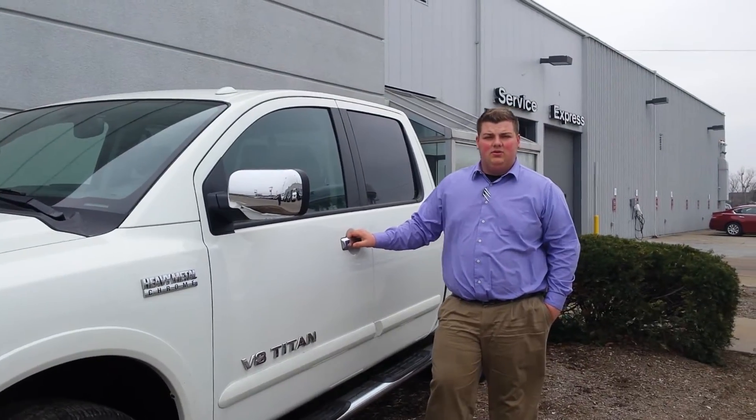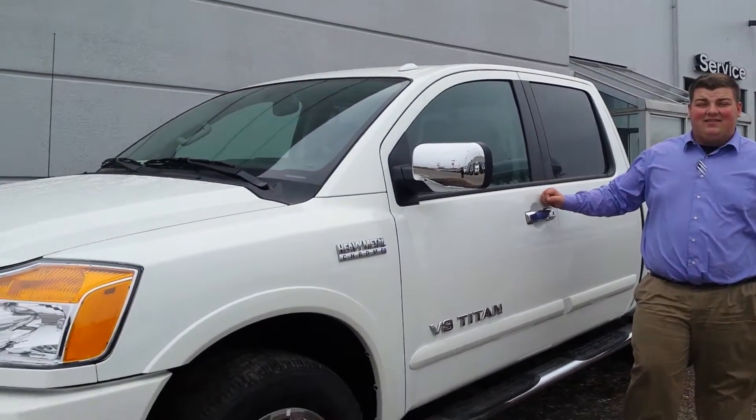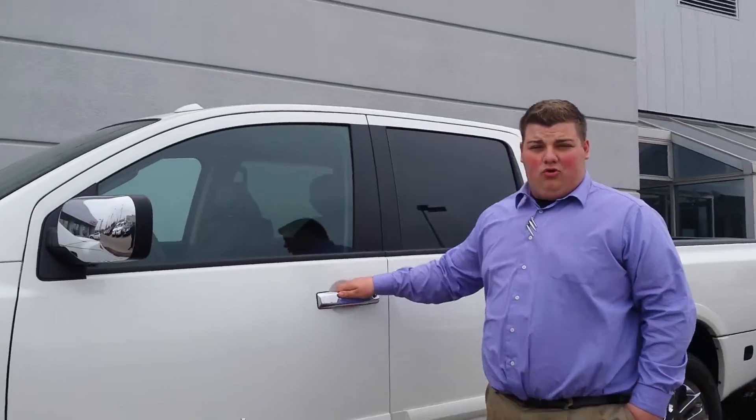Hey, how's it going Jacob? I'm Nate here from Jack Nissan. I'm going to show you the SL that you were asking about. This is one of our heavy metal chrome editions.